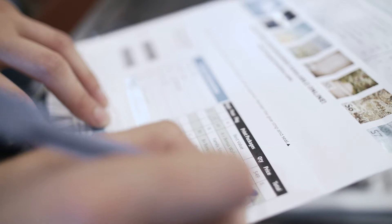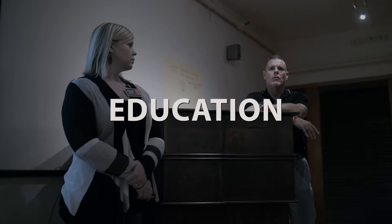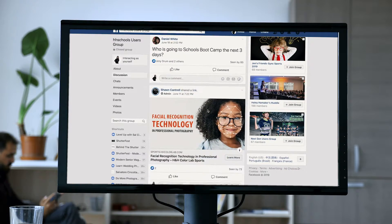We make it simple for mom and dad to buy in a way that's convenient for everyone. Not only does H&H ColorLab offer education for new and aspiring school photographers, we offer continuing education and a growing community for our established photographers as well.